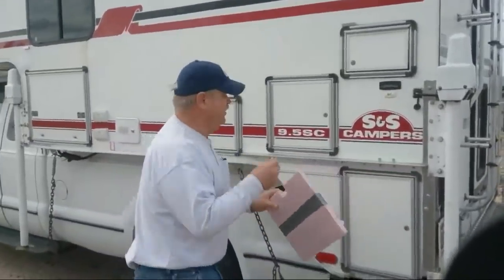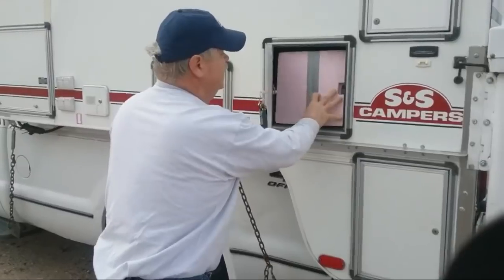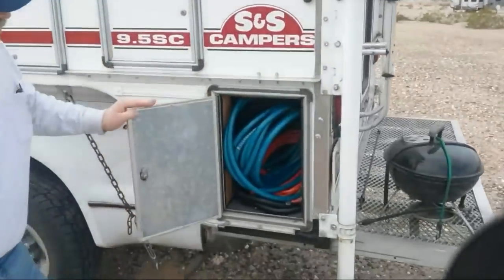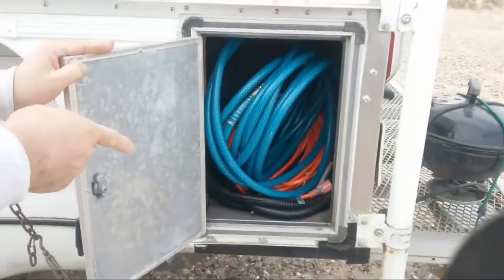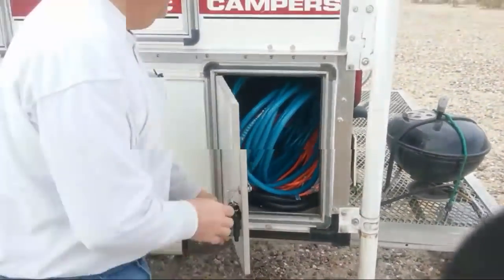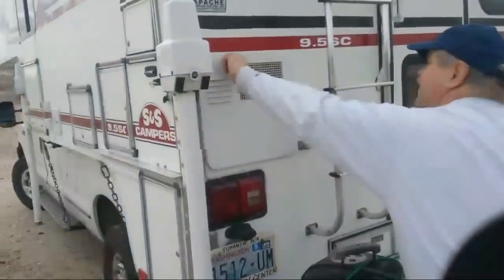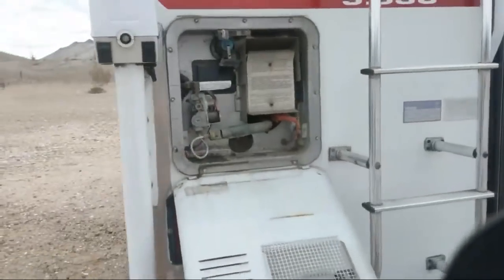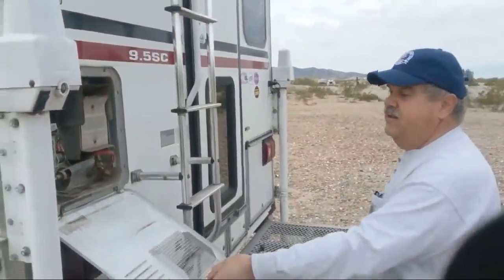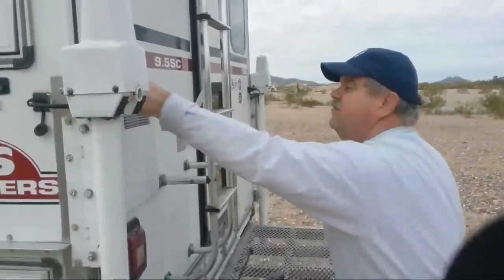Wherever I can, I've stuffed one-inch foam insulation to try to improve the insulation value on the truck camper. Here's the water heater — standard RV water heater. It's 20 years old, a 2000 truck camper, and the heater is still working. I don't know how much longer it's going to work, but it wouldn't be too tough to repair.